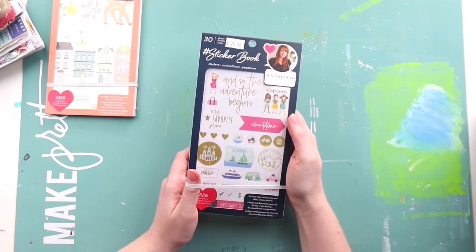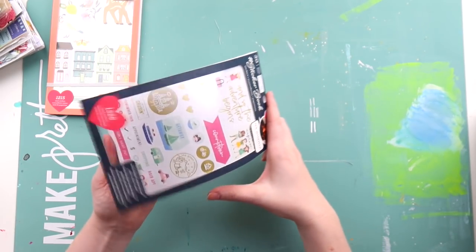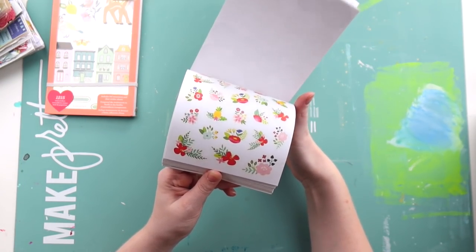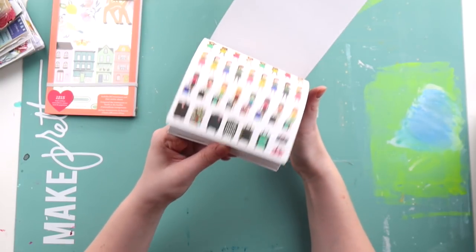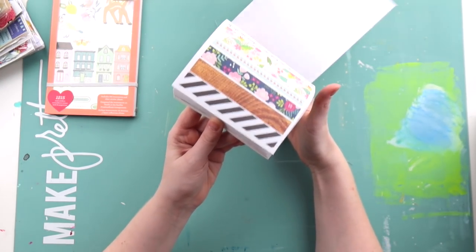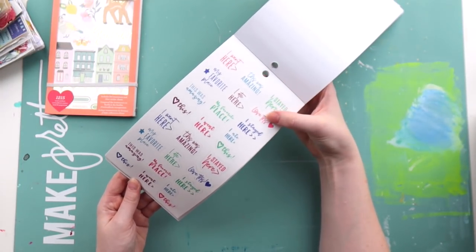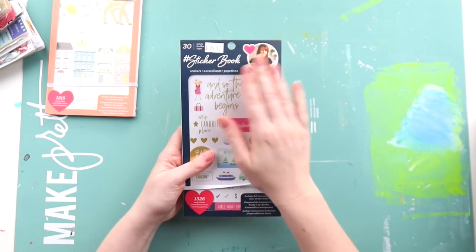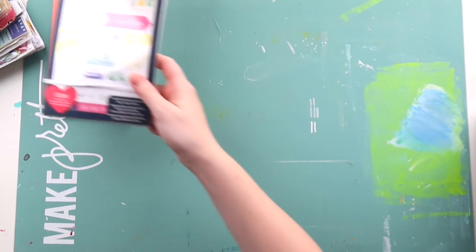This one I was on the fence about — it's the Jen Hadfield Home + Made sticker book, not Homemade as I thought. Looking at it, there's a lot of planner stuff I'm not sure I'll use, so I may take out the sticker sheets I won't use and pass them on to someone who does pretty planning. The travel ones I can give a go in Project Life. These sticker books are really handy if you don't have a lot of space or travel around a lot to scrap.